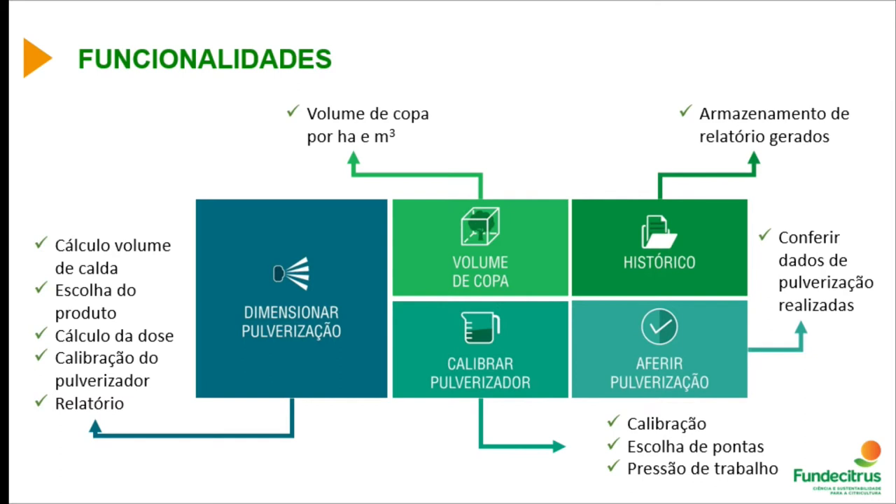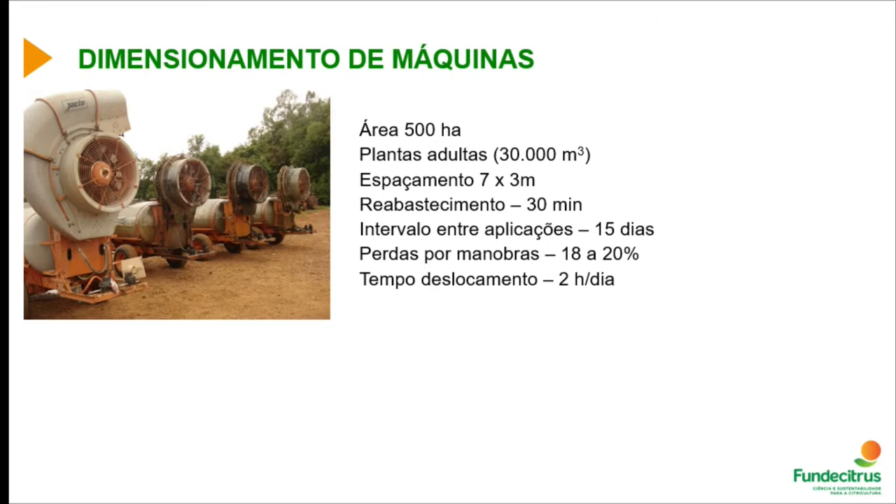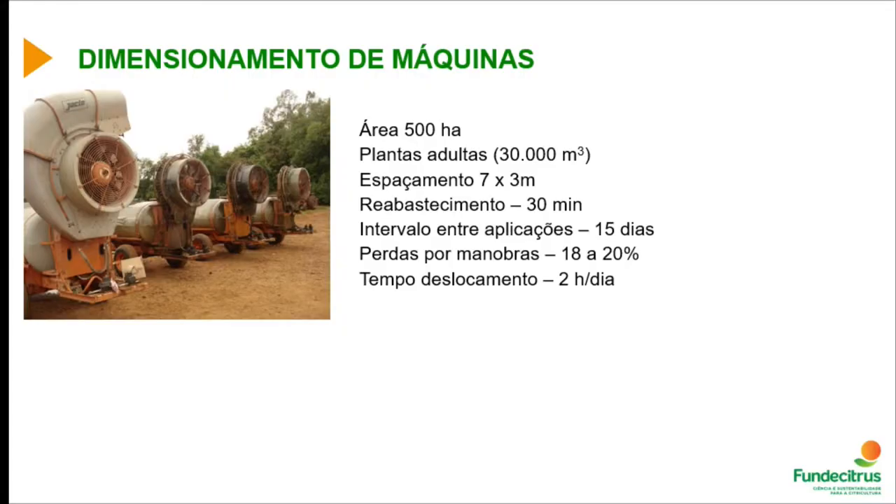The system shows the volume, the mixture, the dose, and how the spraying took place — and whether that spraying was carried out within the recommended standards. You can check the canopy volume and how it is calculated, then size and calibrate the sprayer. After spraying is carried out, growers can fill in the data and the system generates all relevant outputs for review.